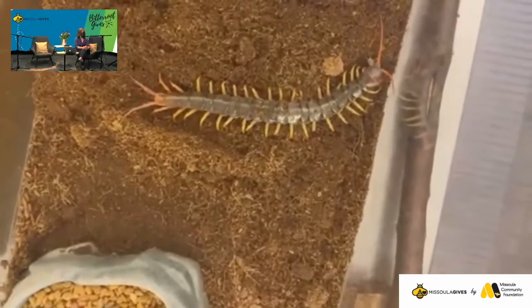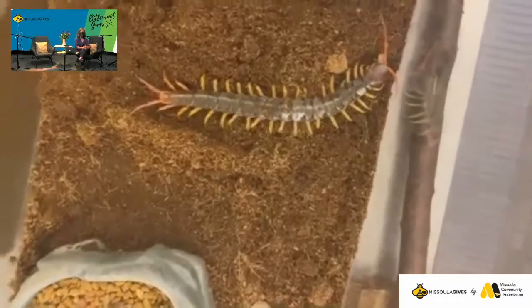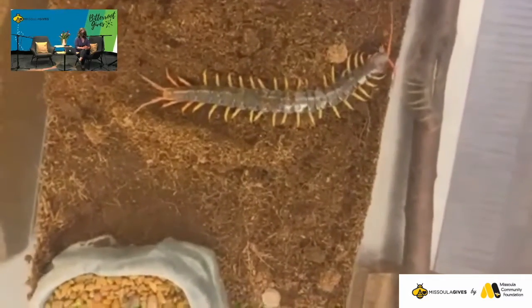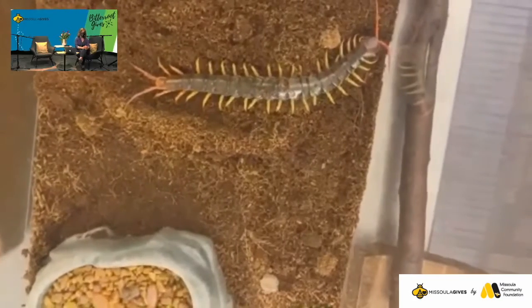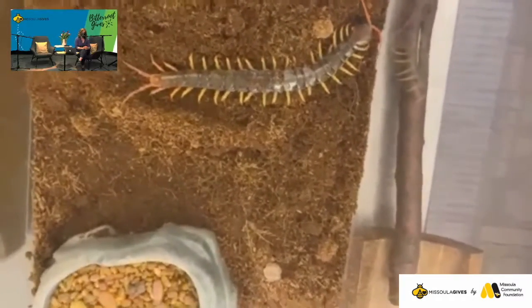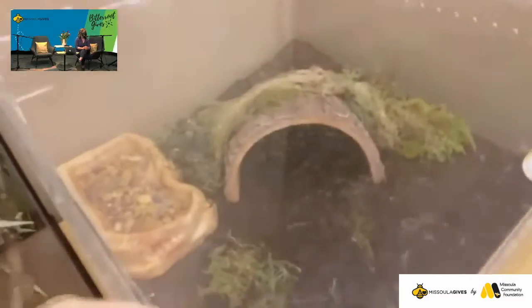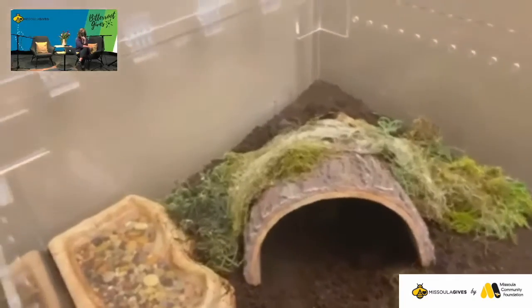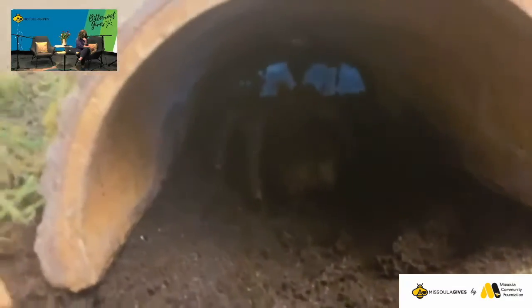A lot of our tarantulas will live for 20 years — like the famous Polly. We also have a Polly! Do you know about Polly the pollinator? Oh yes, is that the name of the bee? Yes — she pollinates philanthropy! Your Polly is pretty cool too. Polly is a bird-eating tarantula who likes to spend most of her time in her burrow. It's kind of hard to see, but you can kind of see her butt there and two of her legs.